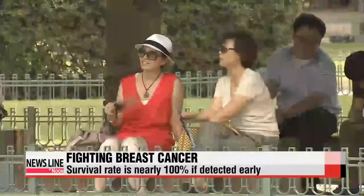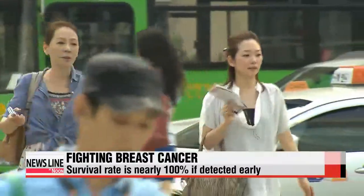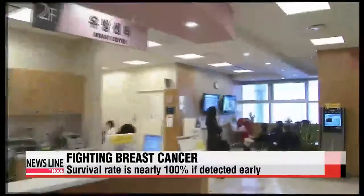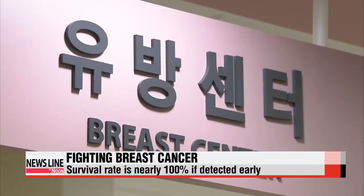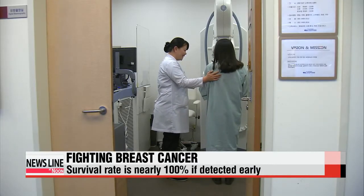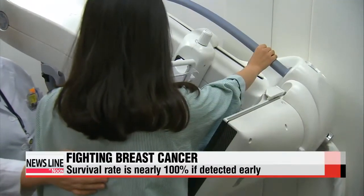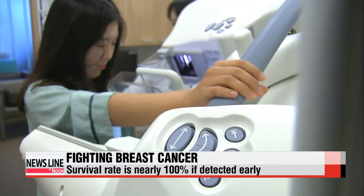Breast cancer is the most common cancer in women worldwide, but its survival rate when diagnosed in the early stages is close to a hundred percent. The problem is that it's hard to detect in its initial phase with the existing diagnostic system. The internal breast is a complex area made of muscle, glandular tissue and fatty tissue, which makes it much more difficult to spot cancer cells hidden inside with two-dimensional x-ray images.